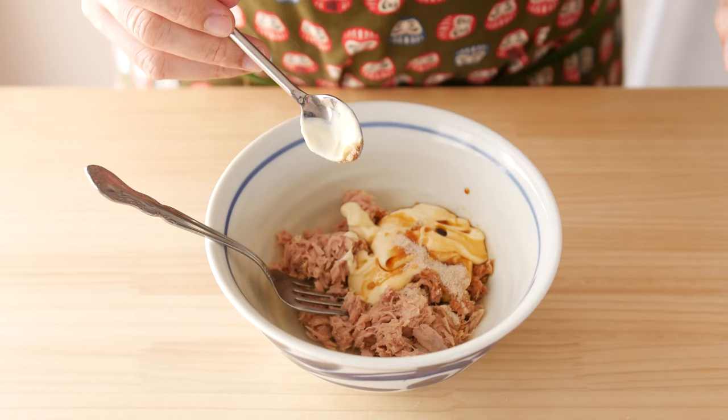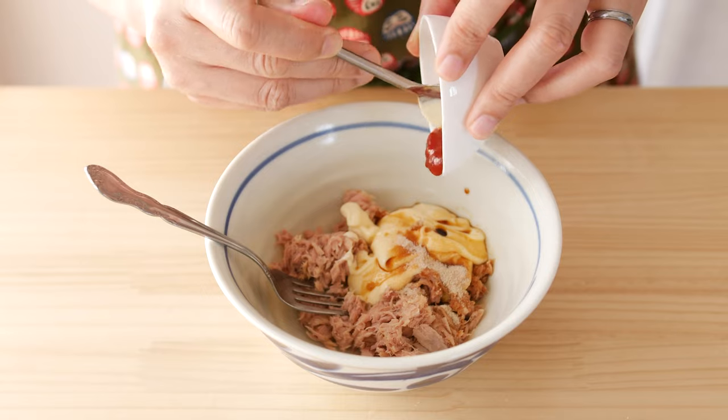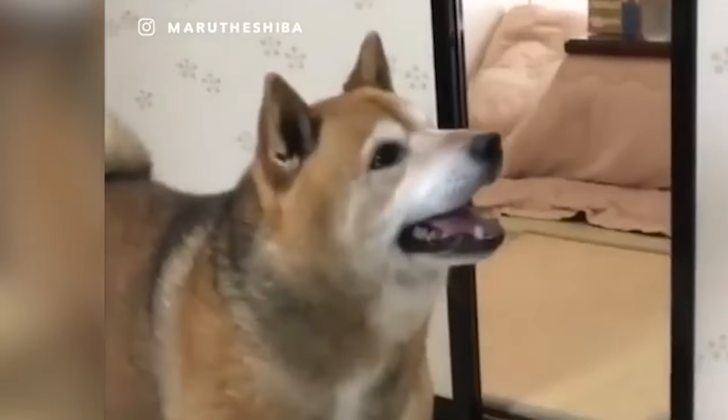Finally, we're adding in an ingredient that will probably surprise you — ketchup. The ketchup is there just to add a little bit of sweetness and tang, but not enough to taste like ketchup. In fact, if your tuna mayo tastes like ketchup, throw it out because you just ruined dinner.